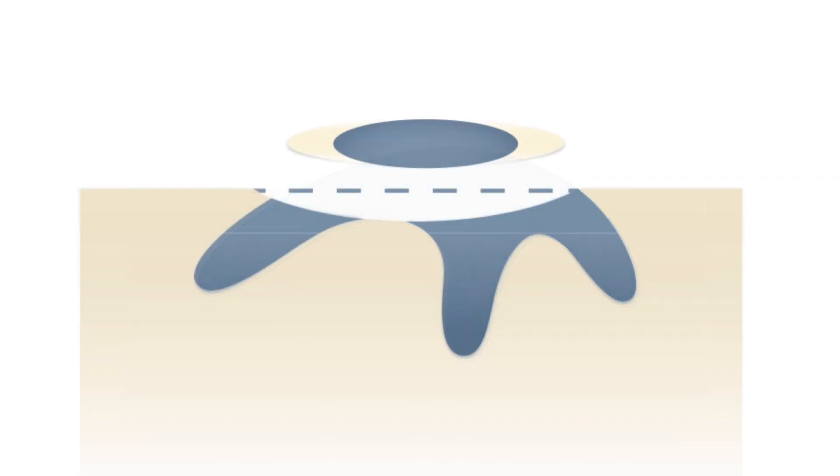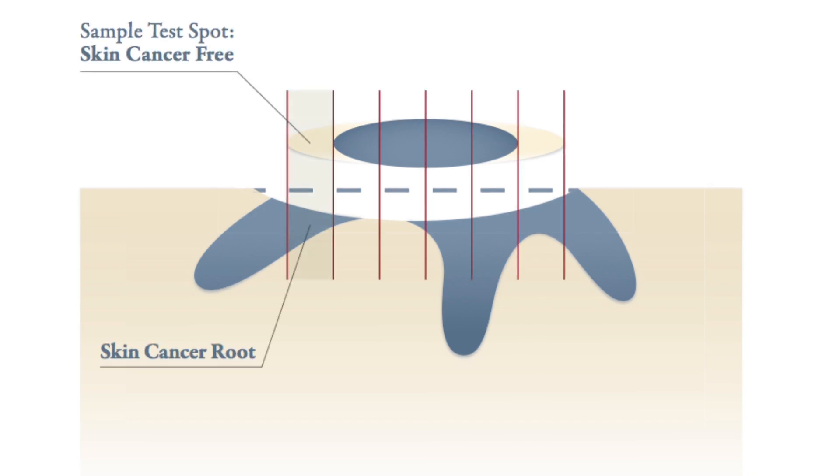Why Mohs surgery instead of a typical skin cancer treatment? Skin cancer grows irregularly, and the roots may extend under the surface of the skin. Traditional methods of skin cancer treatment may not reach the root. That's because typical skin cancer treatments remove only a sample section of skin. That sample is then tested at certain spots to determine if the skin cancer has been removed. However, skin cancer roots can fall between these test spots and allow the skin cancer to grow back.